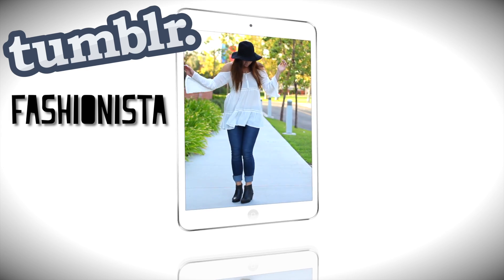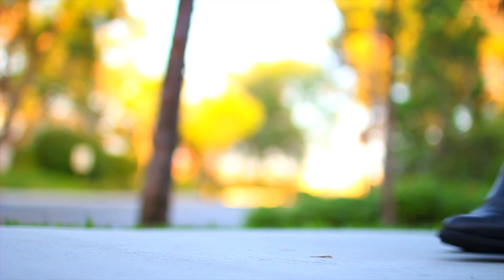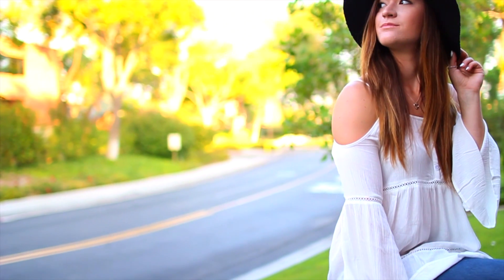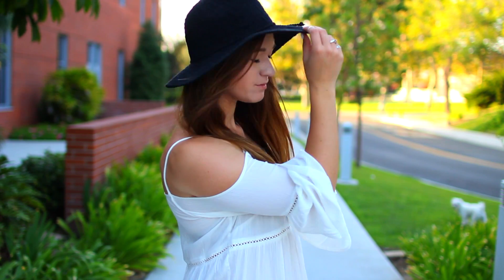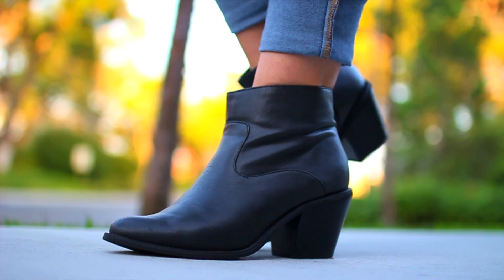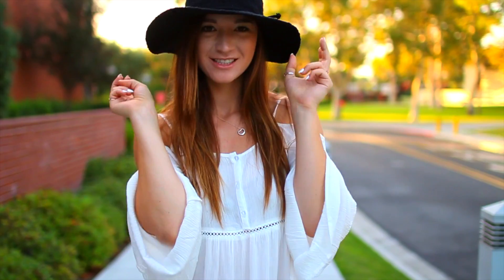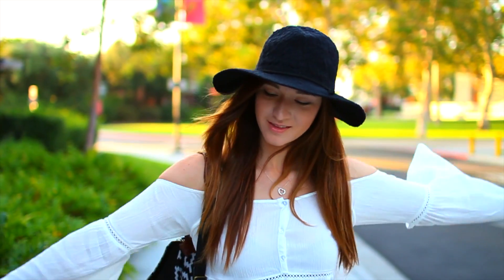Last but definitely not least, we have the Tumblr Fashionista, and this outfit is perfect if you're wanting to dress up a little bit more for school. What I did here was just cuff the bottom of my jeans, so it looks like a whole new pair of jeans, though I'm really just wearing the traditional skinny fit. I paired it with some little black booties, a white bohemian blouse, and a black hat — both the blouse and hat are from the Kendall and Kylie collection from PacSun — plus some rings I wear all the time.